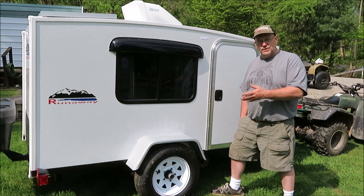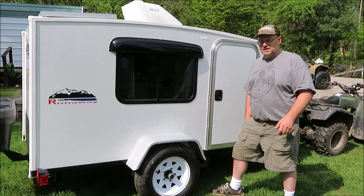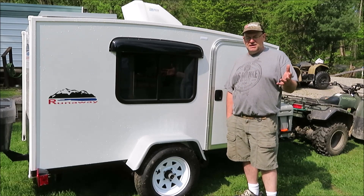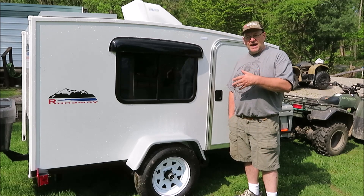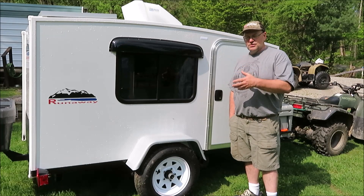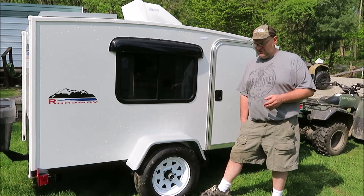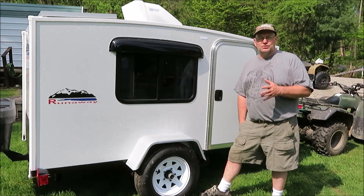If there are rallies we could go to, to show what we've done to our campers and how we've modified them, I'd love to know. I don't know a lot of places to even take the camper. There might be gatherings for tiny campers, teardrops, and runaways — maybe you could share some of that information with me to give me ideas of places I could go.